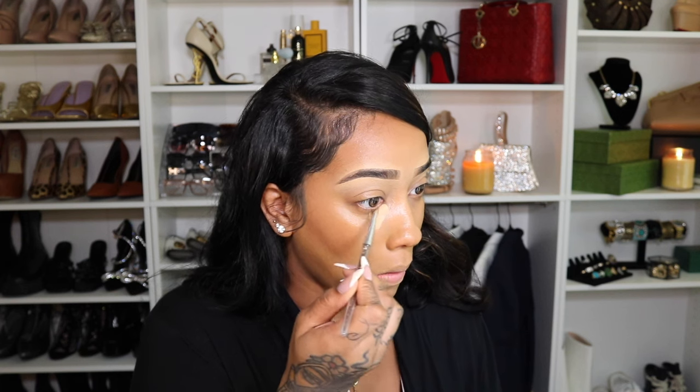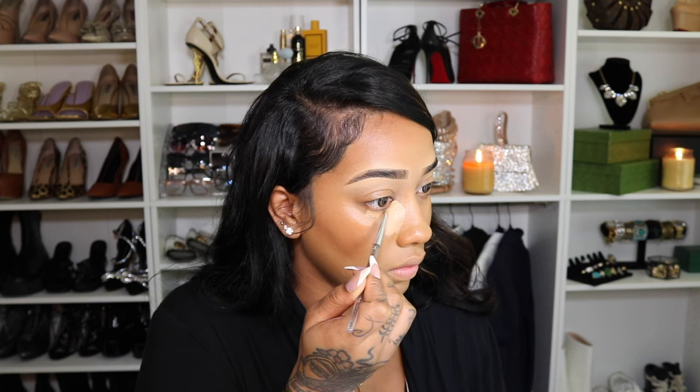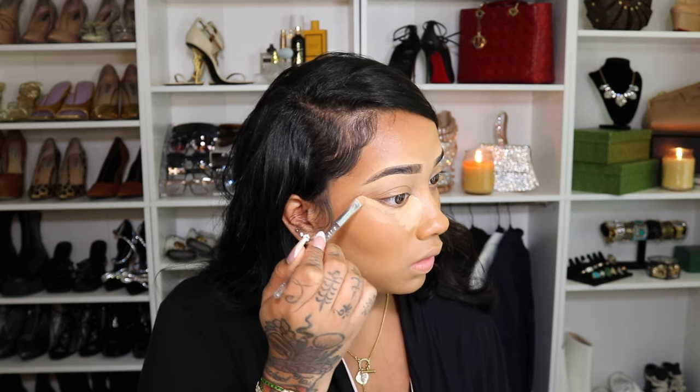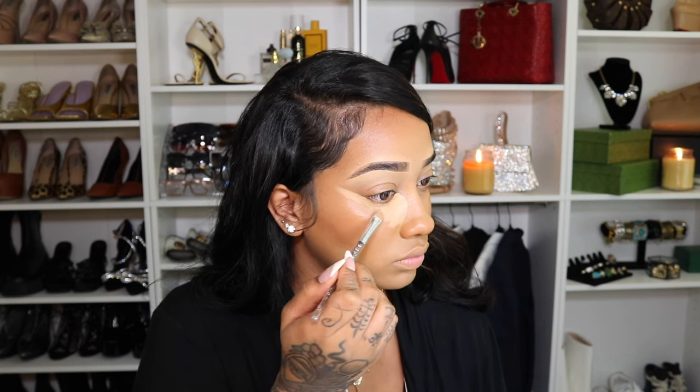Next I'm going to go ahead and conceal under my eyes, my nose bridge, a little bit on my forehead, on my cupid's bow, and my chin. I like to use a brush — actually the same brush that I use to carve out my brows because it's really precise — to limit the excessive amount of product that I don't need.